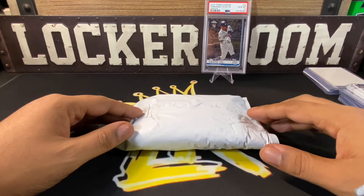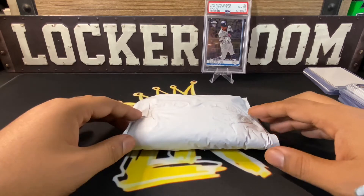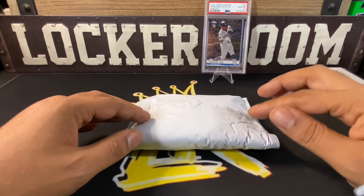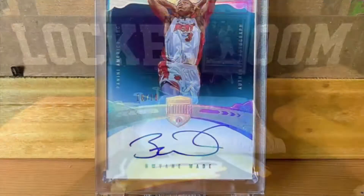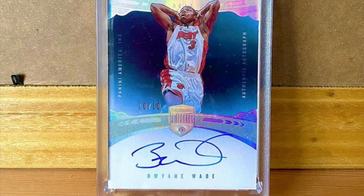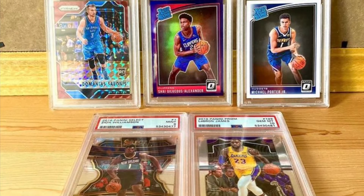This is from a guy on Instagram called Blessing Breaks — I'll put all the information in the description below if you want to check them out. He does these periodically; I know he just did one a couple weeks back where they sold out fast and I wasn't able to get in. He does football and basketball. This one is a basketball one. The price was forty dollars plus shipping.